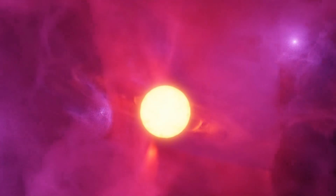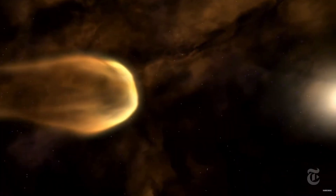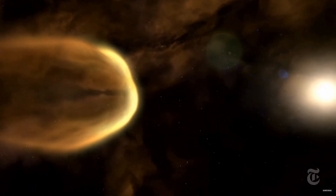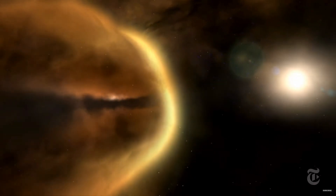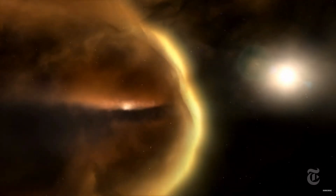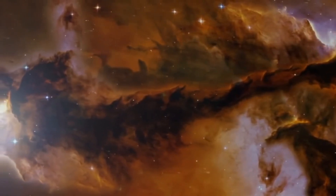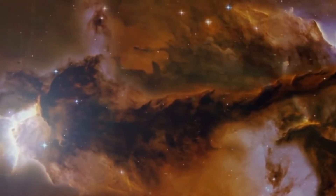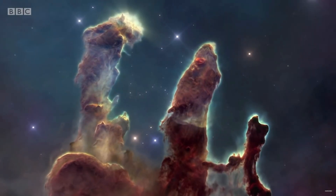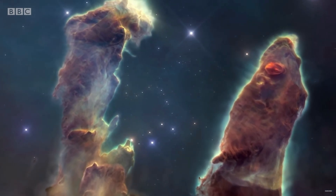However, this process is not always smooth and even. In some cases, the radiation and winds from nearby massive stars can disrupt the process, blowing away the surrounding gas and dust and creating cavities and voids. This is what happened in the Eagle Nebula — the intense radiation and winds blew away much of the surrounding gas and dust, leaving behind only the densest regions, which eventually formed into the Pillars of Creation.